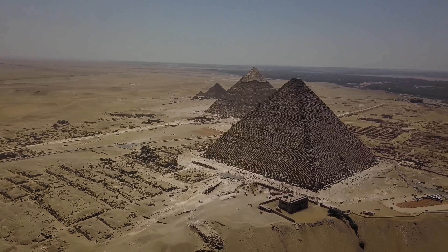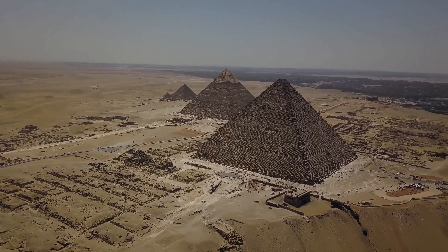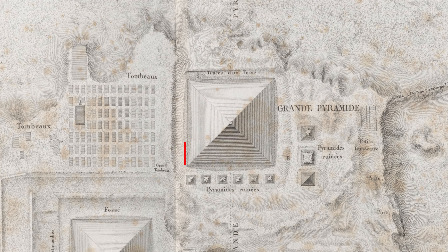The height of the Great Pyramid has been calculated to be 146.59 meters, or 481 feet. Its base length is 230.33 meters, 756 feet, but it is not a perfect square. Measurements indicate the west side is longer than the east by about 7.4 centimeters, or 2.9 inches.